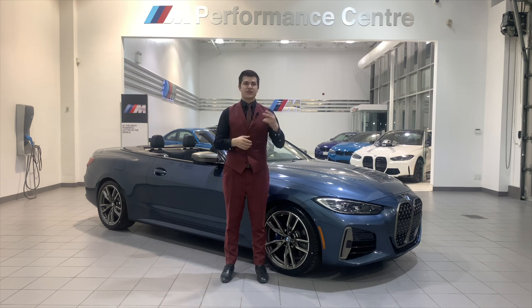You're going to get two models: the 430 and the M440. The 430 is going to have your B48 engine pushing out 255 horsepower, and your M440 is going to have the B58 engine with 383 horsepower.